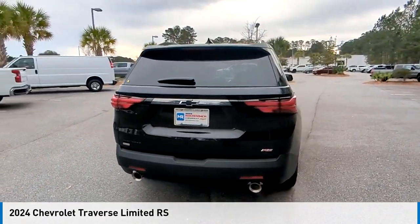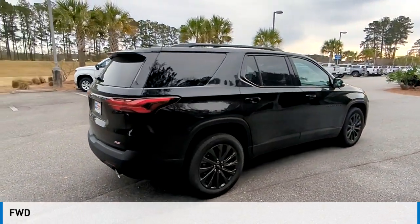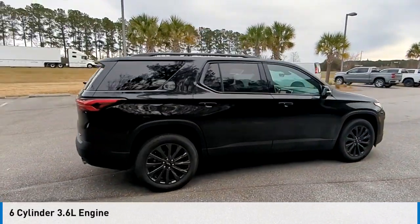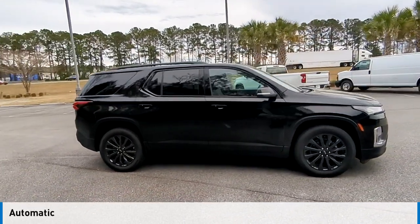Visit the dealership today and see this vehicle firsthand. This vehicle is powered by a front-wheel drive, 6-cylinder, 3.6-liter engine, and comes with an automatic transmission.